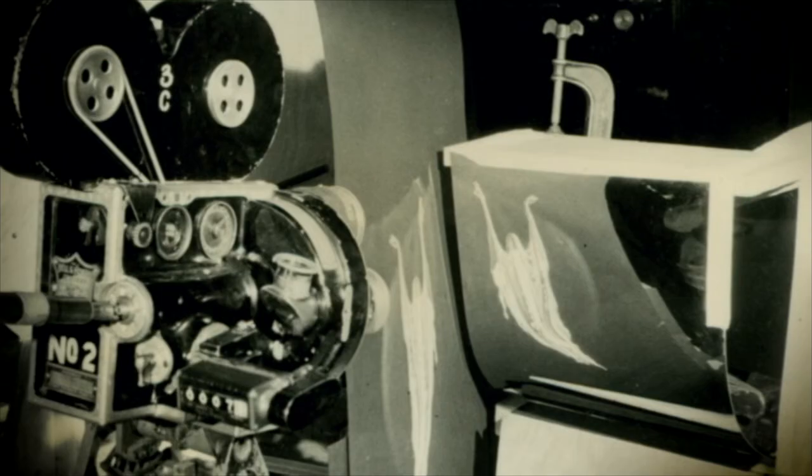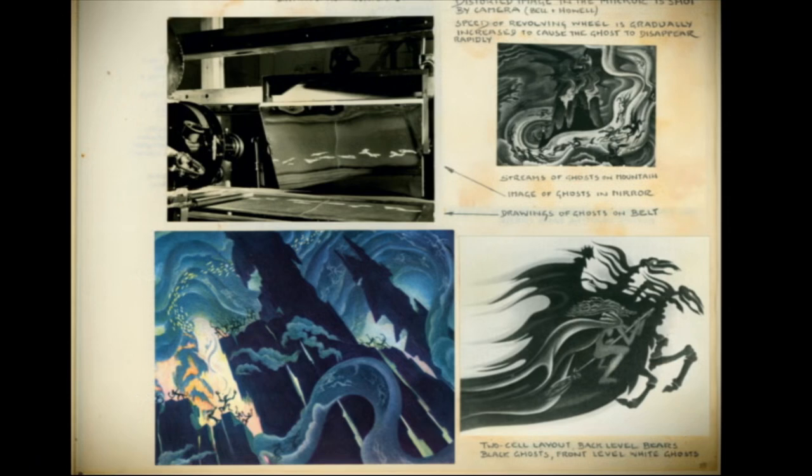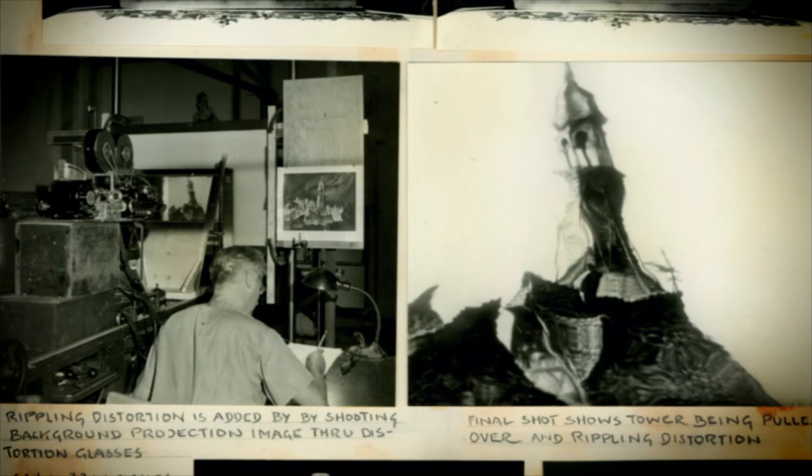One of the real showpieces of Fantasia is Night on Bald Mountain. The distorted ghosts coming up out of the graves are one of the most fascinating things — what they did was paint the ghosts, put them on a revolving drum, and then reflect that image in a distorting mirror. The speed of the revolving wheel is gradually increased to cause the ghost to disappear rapidly. There's also an instance of ghosts painted on a belt running on a flat horizontal surface, reflected at a 45-degree angle by a distorting mirror. A village bell tower that twists was achieved by shooting background projection image through distortion glasses.